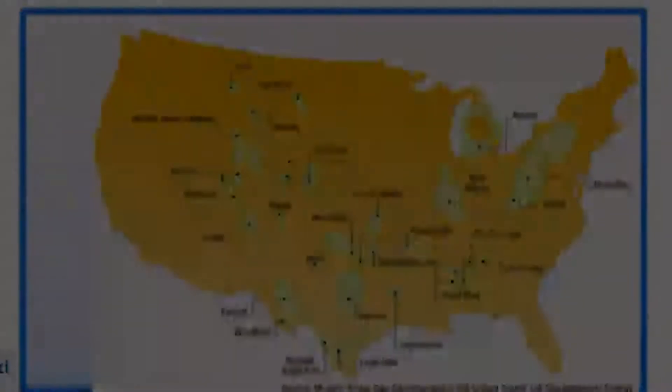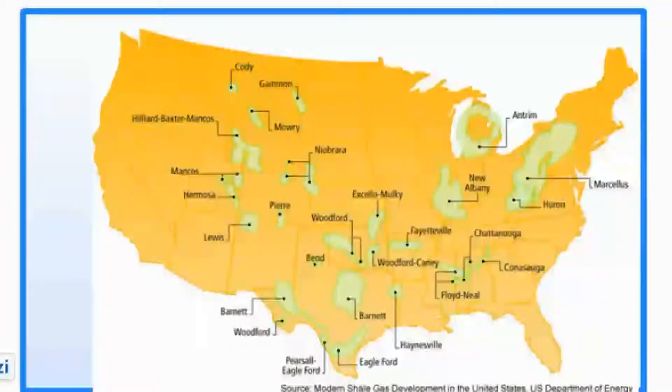In our quest to understand hydraulic fracturing, we first look at a map of the United States. Here we can see there are deposits of natural gas-bearing shale all over the United States, with the largest on this map being the Marcellus Shale region. Let's take a dive into the Marcellus region to get a closer look at the fracking process in action.